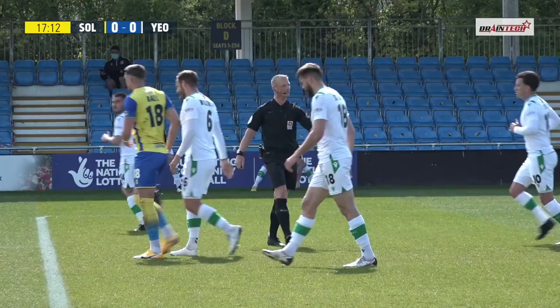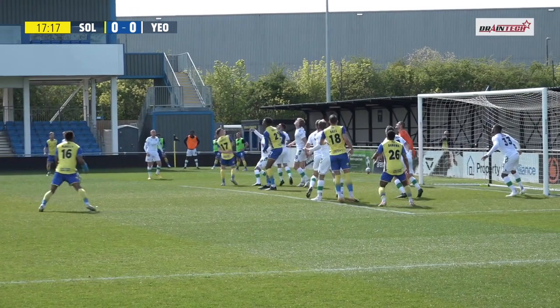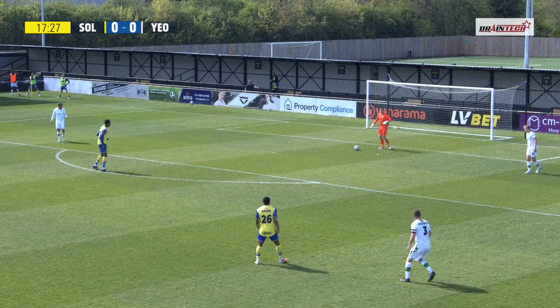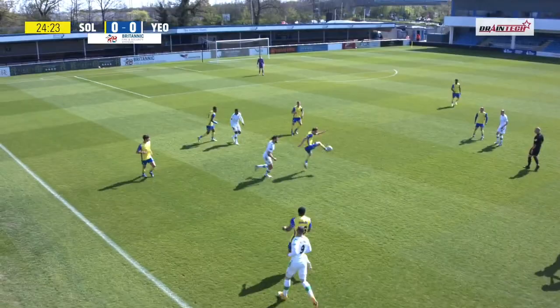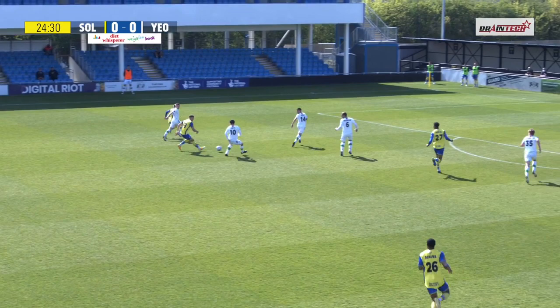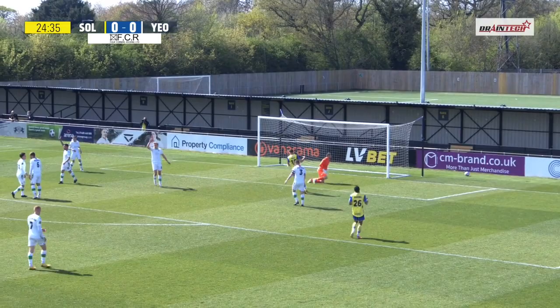The striker jumps up with the goalkeeper — I think the goalkeeper's made a meal of it. Maybe Hudlin has caught him there; it's the follow-through really from Hudlin that's drawn the foul. Stora gets a bit of a ricochet off of him and actually sets up Ball in a good position. Hudlin's the only man ahead of him but Ball finds a good ball that way, and Hudlin looks to turn and strike. Has that come off the goalkeeper?